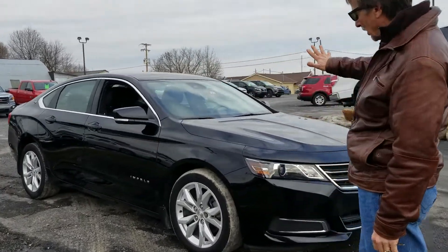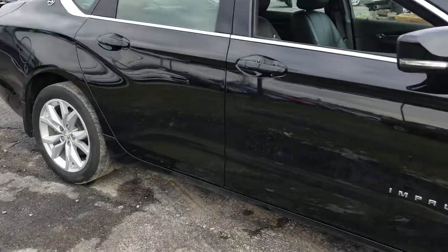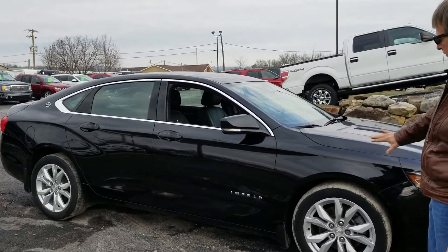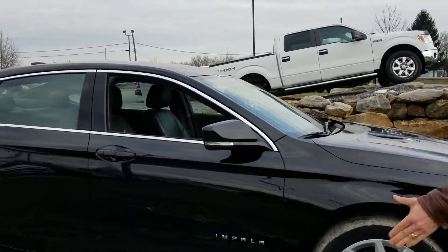It is a sharp car. I've got four brand new tires ordered for it — they're not on it yet. Perfect Carfax history. Not seeing any little parking lot dings or scratches. Very clean car. 44,000 miles. Let's hop inside.